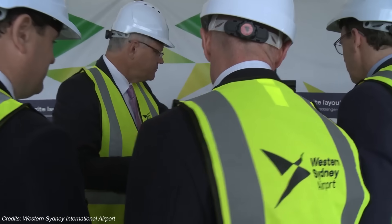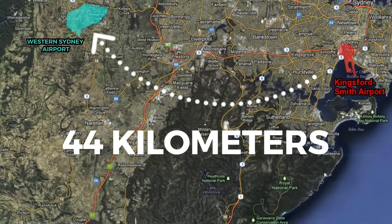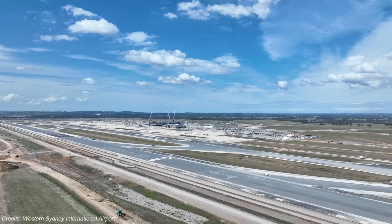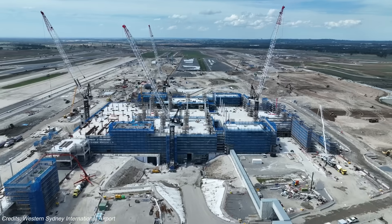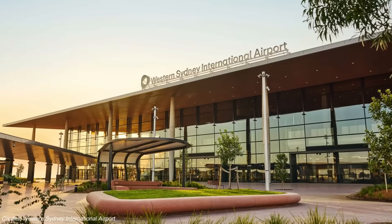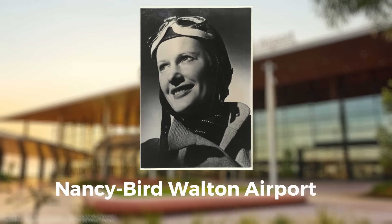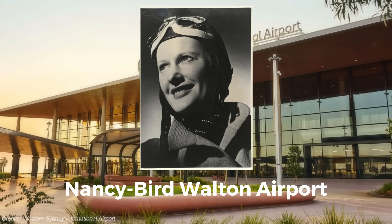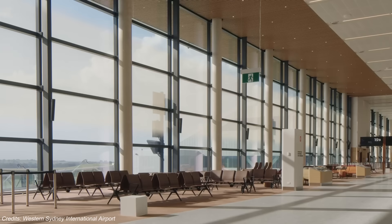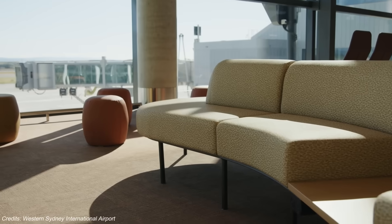So in 2014, the government made the call. A new international airport would be built at Badgeries Creek, 44km west of the CBD. This time, there would be no curfew, no expansion limits, and plenty of room to grow. That's where Western Sydney International, also known as Nancy Bird Walton Airport, comes in. Planners here had one mission: design for the future, not the past.